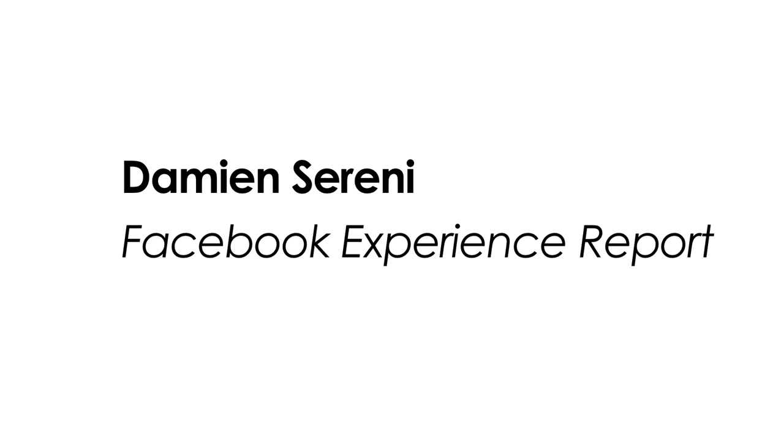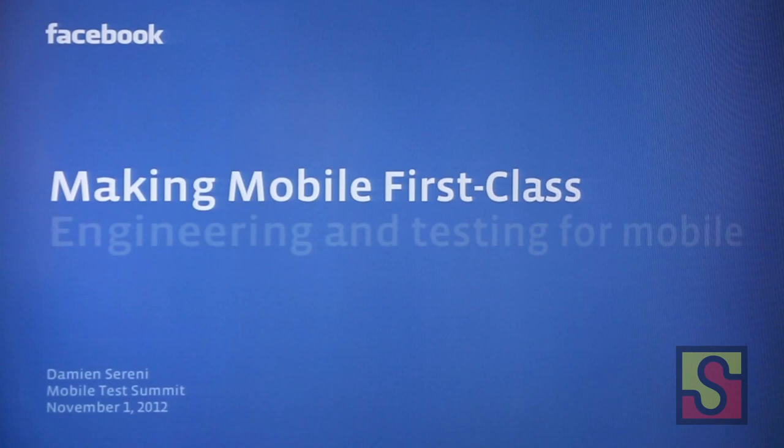Our next speaker is an engineer at Facebook who's going to tell us a little bit about how Facebook uses automation to test their mobile apps. Please welcome Damien Serrini.